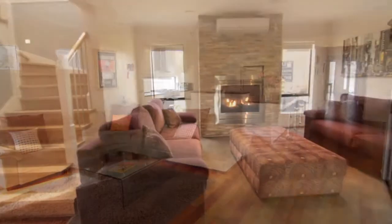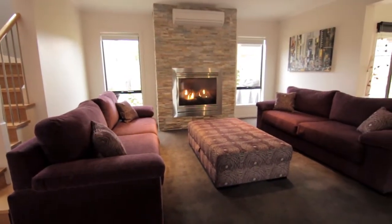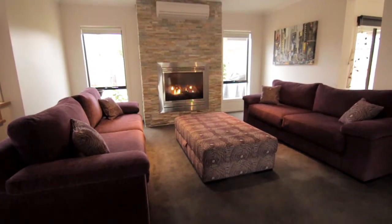A four-wall carpeted lounge complete with gas log fire is the perfect place to recharge with a glass of wine in the company of close friends.